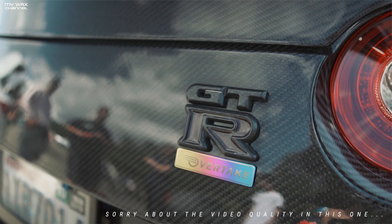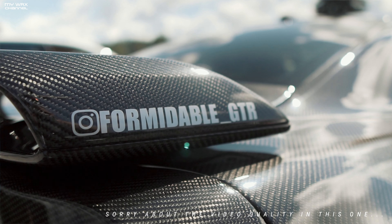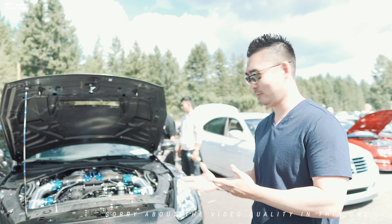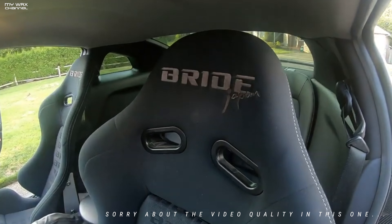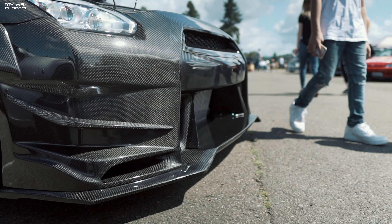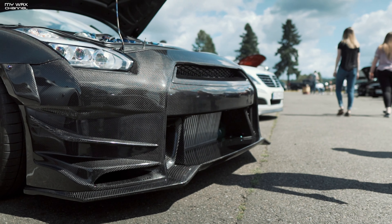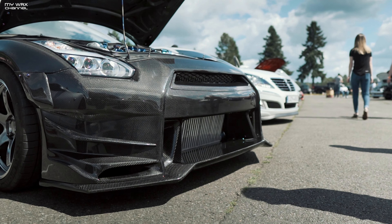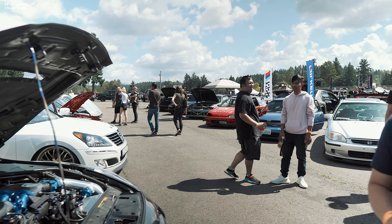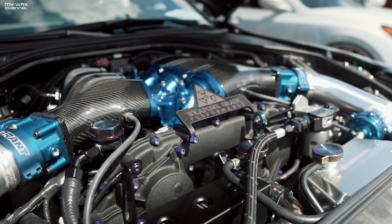My name is John, I own this 2014 GTR. When I set out to build it, one of the primary criticisms of the car is weight — it comes from the factory at about 3,900 pounds. I set out to drop the weight significantly, so what you have here is carbon fiber panels from Overtake International, ordered from Japan in 2017, arrived in 2018. The car was taken to Bulletproof Automotive in LA and they basically did all the exterior work — they had the car for about 10 months.